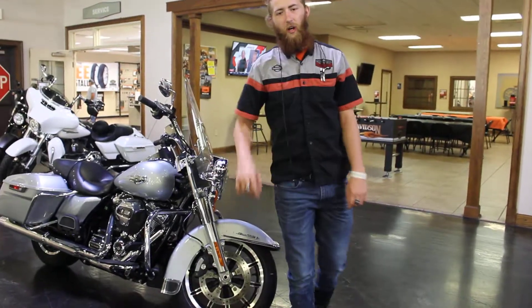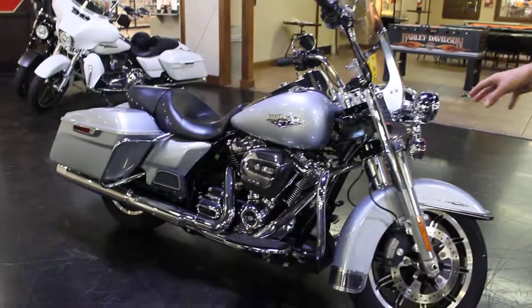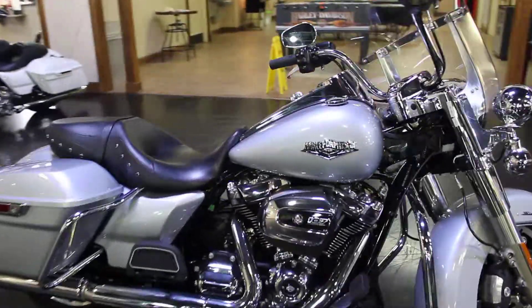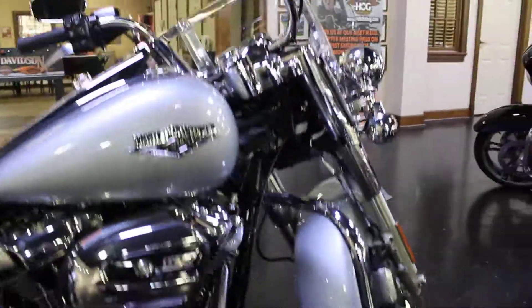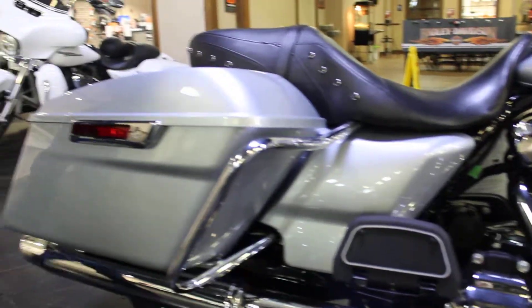A 2019 Road King Classic. Beautiful color, Barracuda Silver. If you look from point to point, this bike is clean. For 18,000 miles on it, this is an incredible shape.